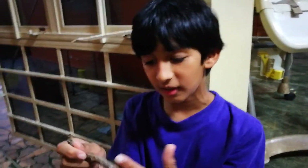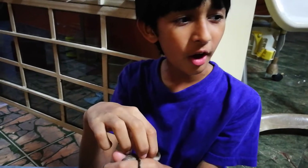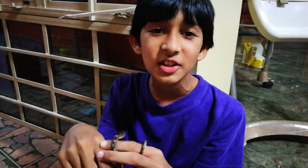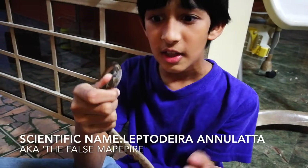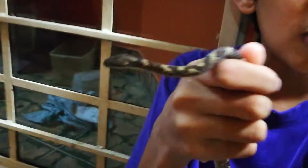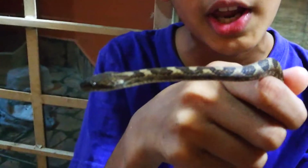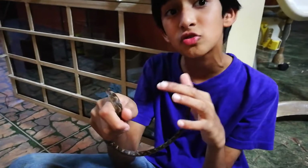Today I have this snake here, which is probably one of, if not the most common snake in Trinidad. This is the cat-eyed snake. It is mildly venomous, but its venom only really affects its prey, which is mainly the anolis lizard and some tree frogs. They also love eating tree frog eggs.